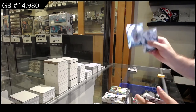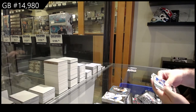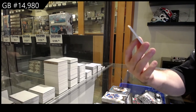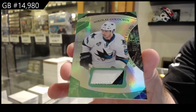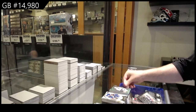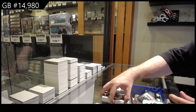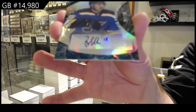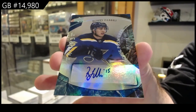Numbered to 407 Glenn Hall for the Blackhawks — looks like a thick one. Numbered to 35 patch Nicklas — gold, Obin — numbered to 35 three-color patch gold, that's pretty sweet. And numbered again to 199 rookie auto Robbie Fabry for the Blues, /199 rookie auto Fabry.